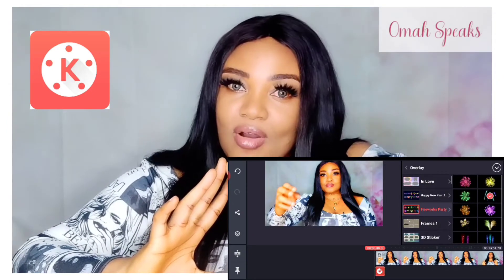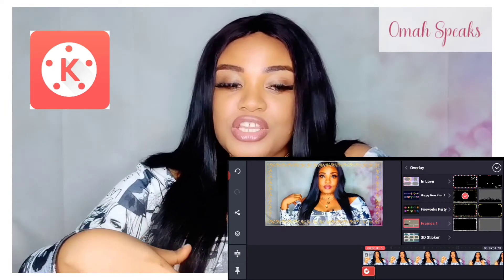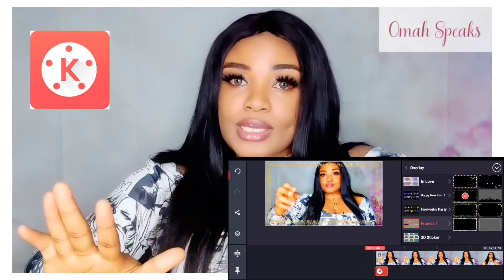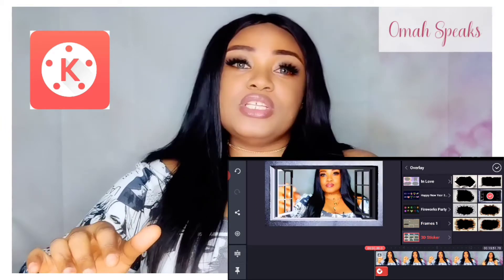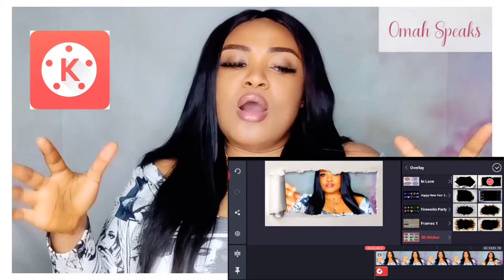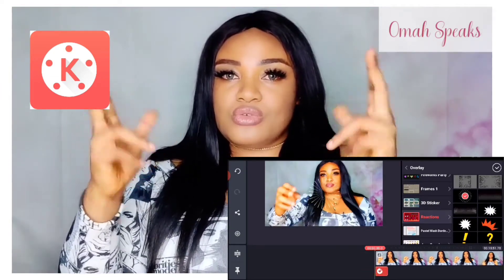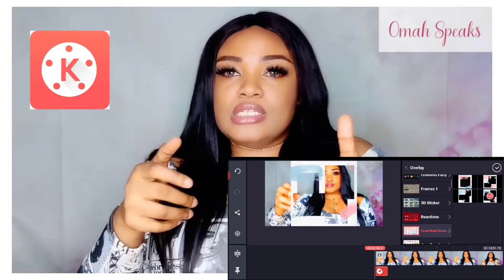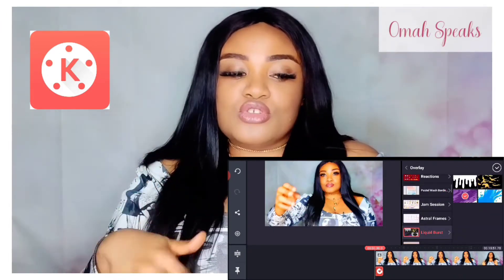One thing I love about KineMaster is that the interface is in landscape form, which gives you that comfortable editing ability. Even if you're not a gamer, the landscape interface allows you to edit with two thumbs and both hands — it's not just single-finger clicking. You can literally edit like this and it's very easy.